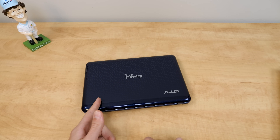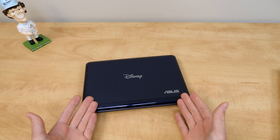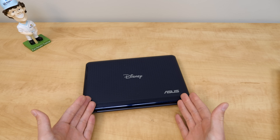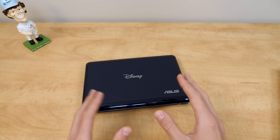This time around Disney decided to partner up with Asus to create a netbook back from the ten minutes when these things were popular. It sold for $350 and came in two different colors with very Disney-sounding names.